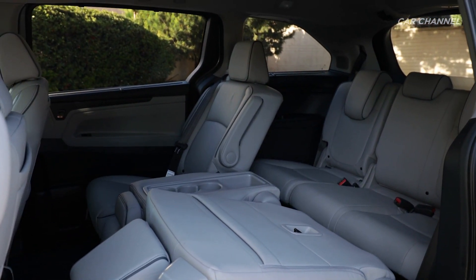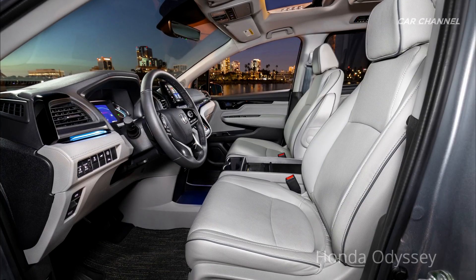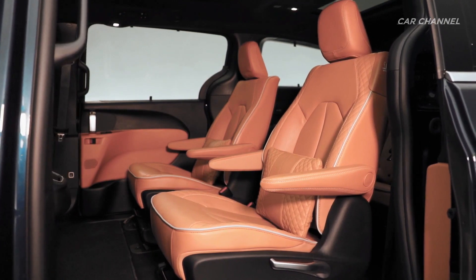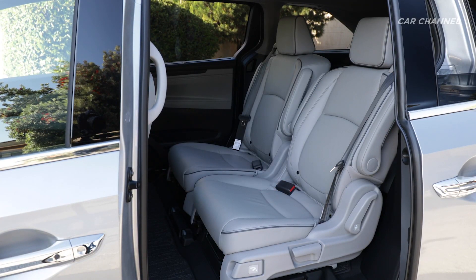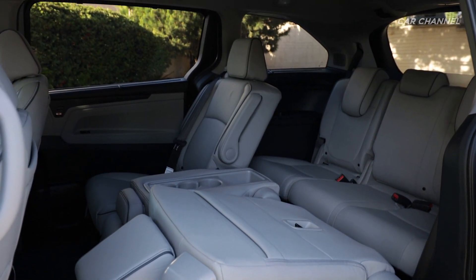Both vehicles offer similar front and rear legroom. The Pacifica offers 41.1 inches in the front and 39 inches in the rear, versus the Odyssey with 40.9 inches up front and 40.9 inches in the rear. The Odyssey edges out the Pacifica in third-row legroom at 38.1 versus 36 inches, respectively.